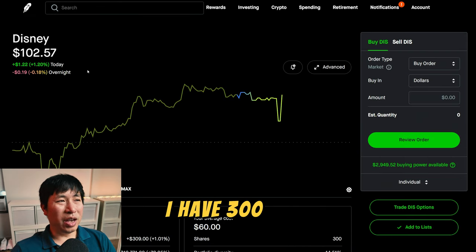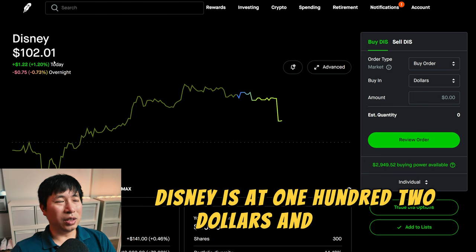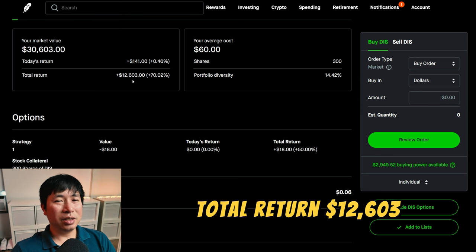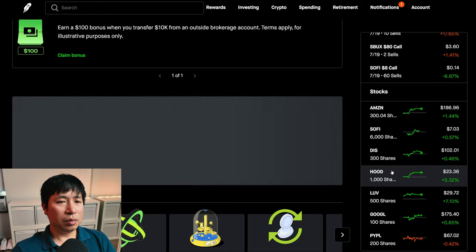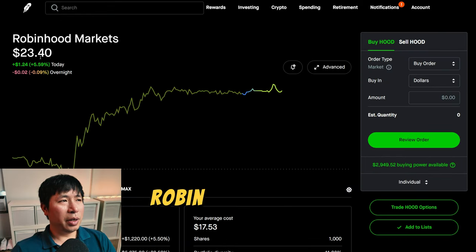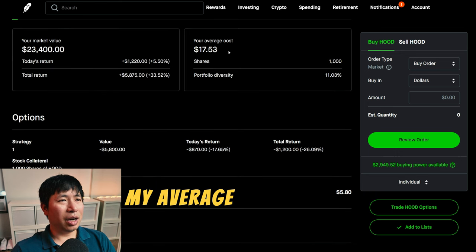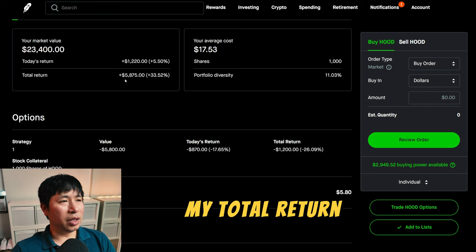I have 300 shares of Disney. Disney is at $102.01. My average cost, $60. Total return, $12,603. I have 1,000 shares of Robinhood. Robinhood is at $23.40. My average cost, $17.53. My total return, $5,875.